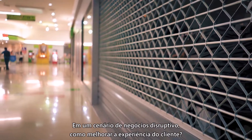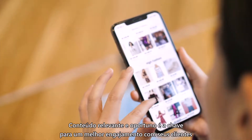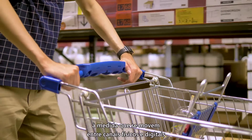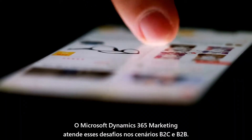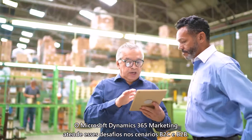In a disrupted business landscape, how can you improve customer experience? Well-timed, relevant content is key to better engagement with your customers as they move between physical and digital channels across marketing, sales, commerce, and service. Microsoft Dynamics 365 Marketing meets these challenges in both B2C and B2B scenarios.